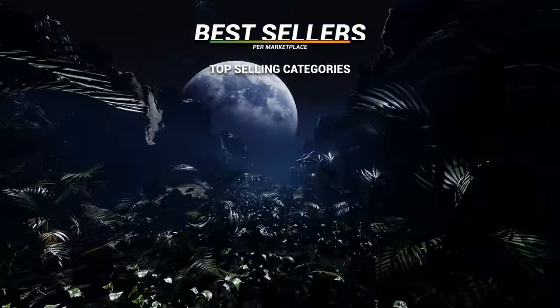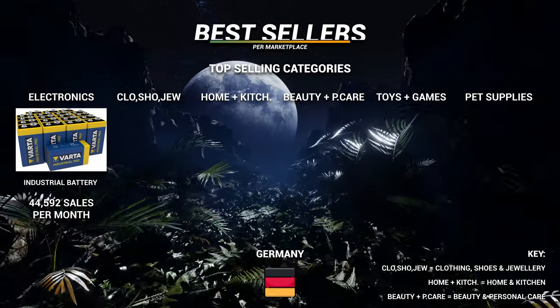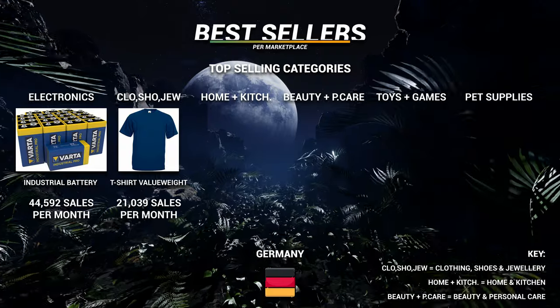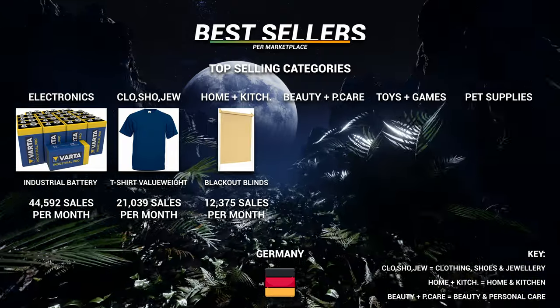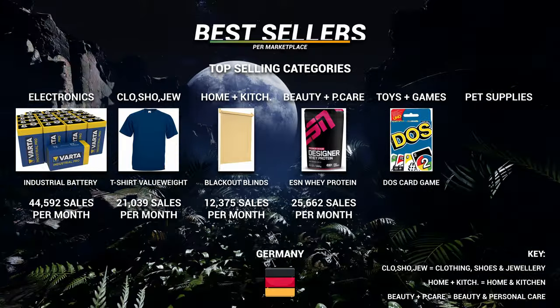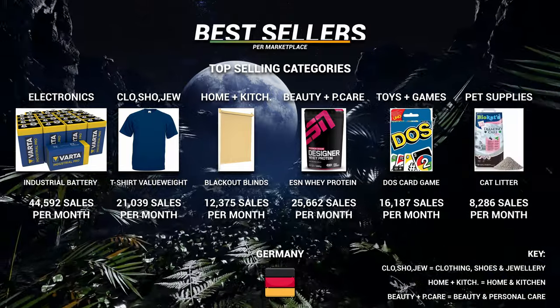Germany. Electronics: batteries at almost 45,000 sales. Clothing: a t-shirt at just over 21,000. Home and kitchen: blackout blinds at just over 12,000. Personal care: whey protein at 25,000. Toys and games: a certain card game at over 16,000. Pet supplies: cat litter at over 8,000.